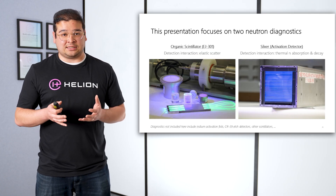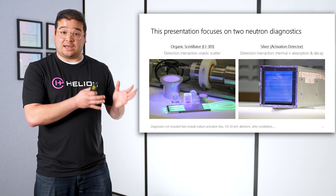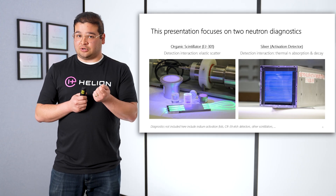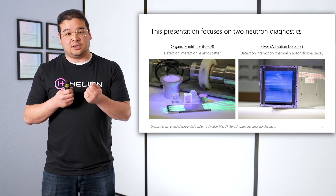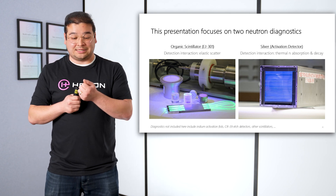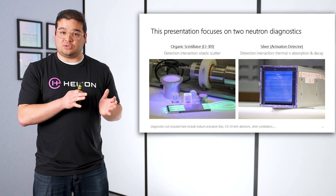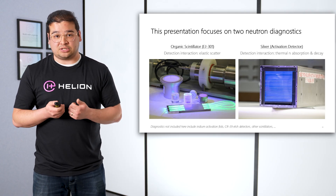To detect these neutrons, we need neutron diagnostics. You're seeing two of them on the slide right now. On the left, we have organic scintillation detectors, or EJ-301 liquid scintillators. On the right, you're seeing our silver activation detector. The way the silver detector works is that thermal neutrons will interact with the silver, activate it, turn it radioactive, and then that silver will decay. When it decays, we put it next to other detectors that will detect the decay products and register it as an electric signal. What you're looking at are sheets of silver and sheets of scintillator. These are just two detectors of many that we fielded on Trenta. We had other activation foils, CR-39 etch detectors, and other scintillators.